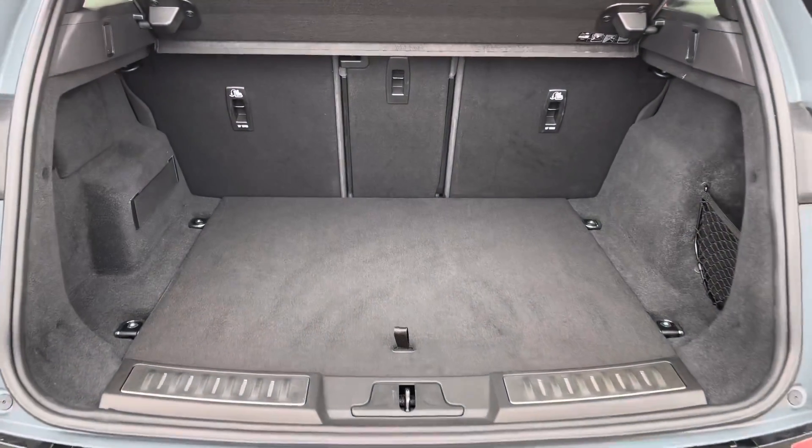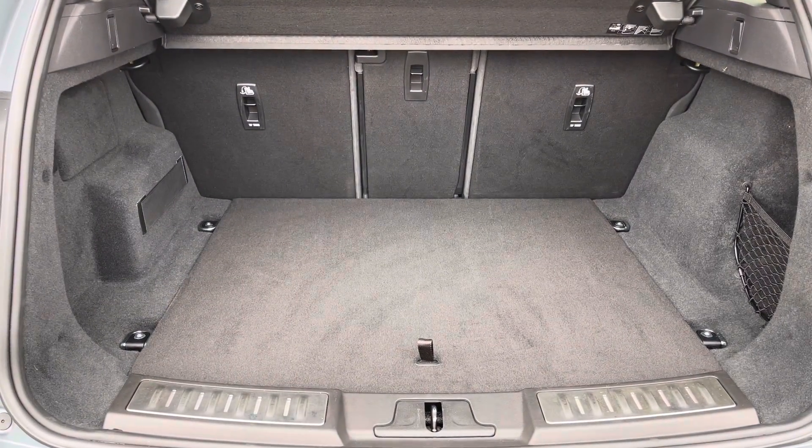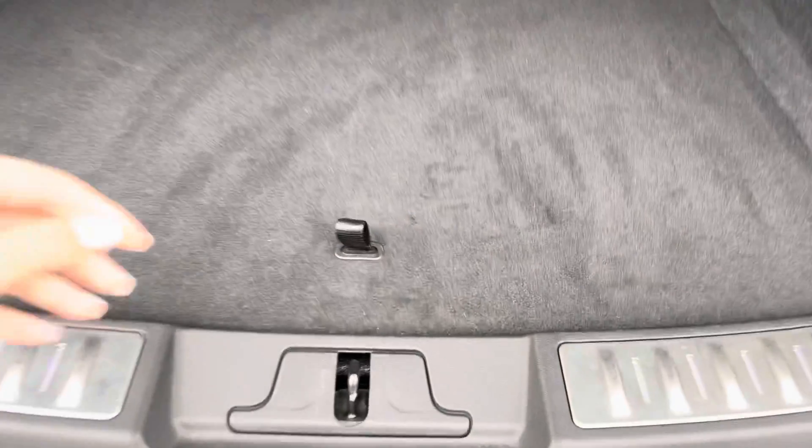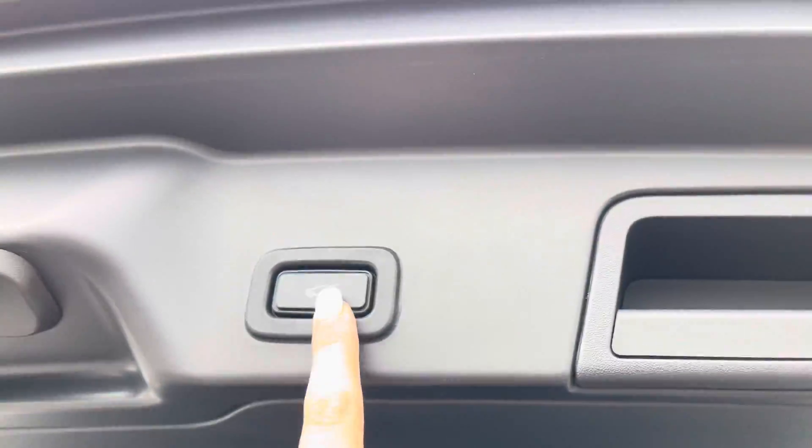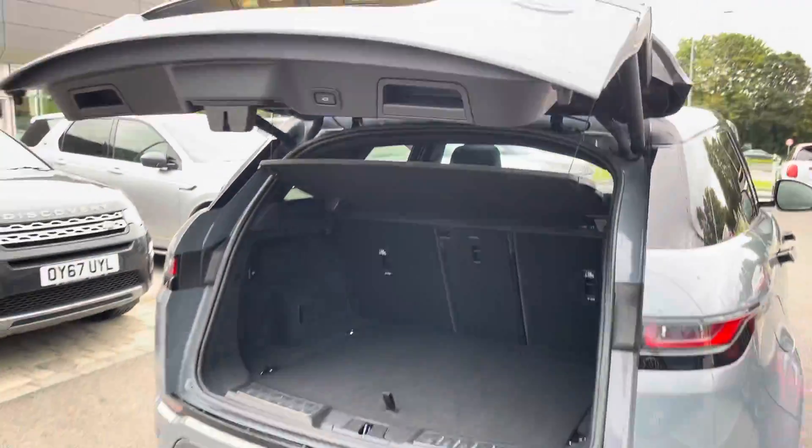Continuing round the car you also have a powered tailgate which is really useful when you have your hands full. Plenty of space there in the boot and you can also put the seats down if you do need more room. And you do have some storage below.